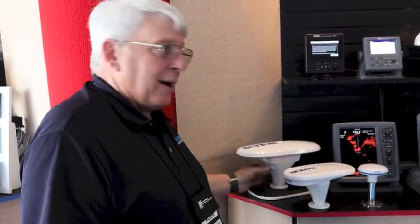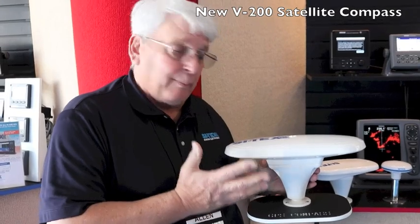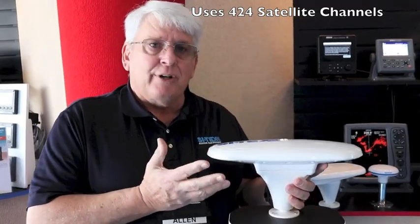This year we came out with a slightly bigger version. This is the new V200 SAC compass. The advantage of this SAC compass is that it uses 424 channels — it's receiving 424 different satellite channels simultaneously.